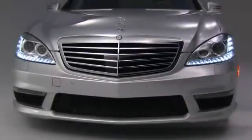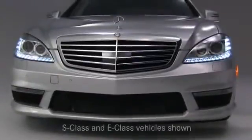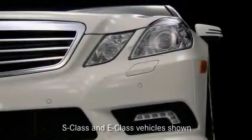With Night View Assist Plus, a lighting unit integrated in the headlamps emits infrared light, which is converted through a special camera into a grayscale image. This enables the driver to have a clear picture of the road and immediate vicinity.